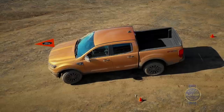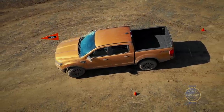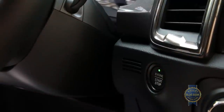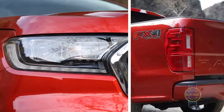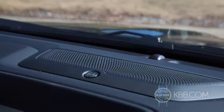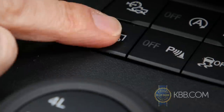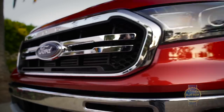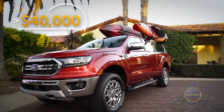Load out the fanciest 4x4 SuperCrew Lariat trim with standard adaptive cruise control and options like keyless access with push-button start, LED head and taillights, embedded navigation, keypad entry, a Bang & Olufsen audio system, the tow package with trailer brake controller, and an engine block heater you'll never use in San Diego, and you can spend more than $40,000.